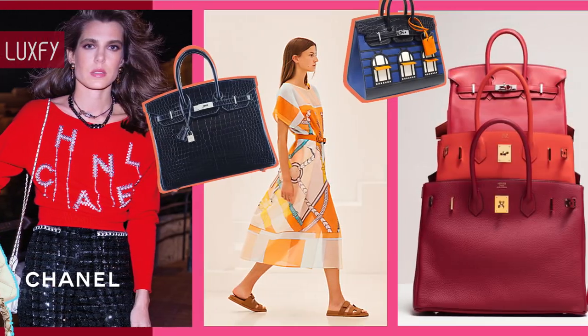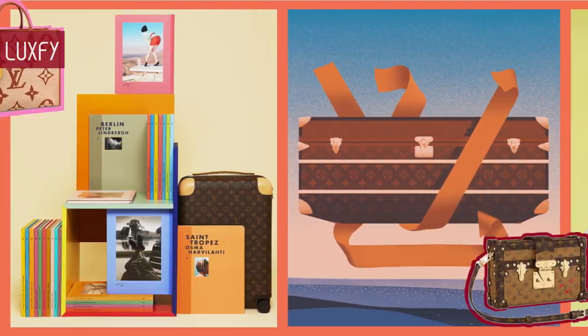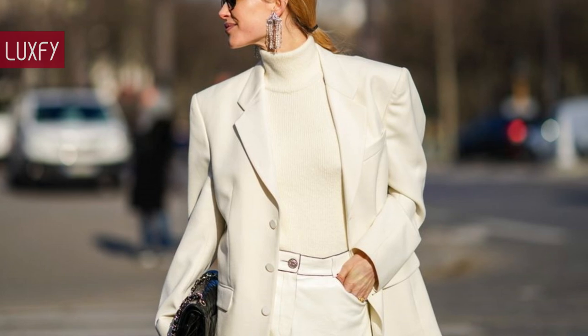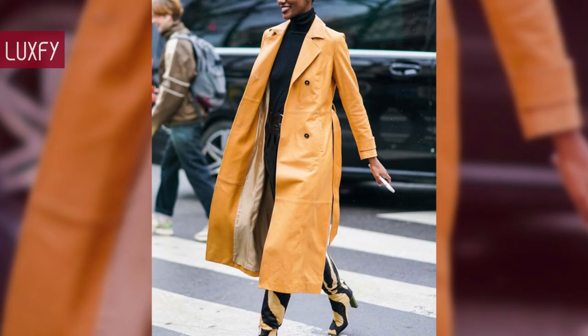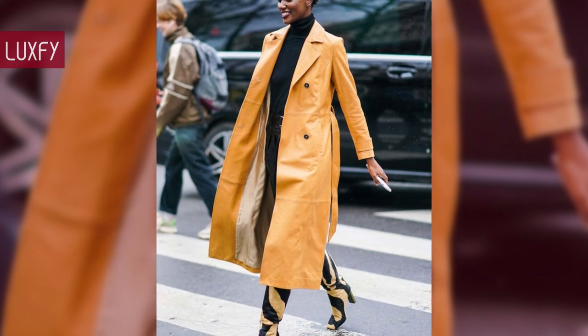Welcome to Luxify, where we talk about fashion, luxury, and basically all the best things life has to offer. Welcome to our video listing the 10 classic pieces every woman needs in her closet. Fashion is an amazing thing — it reflects our society, our habits, and our way of living.